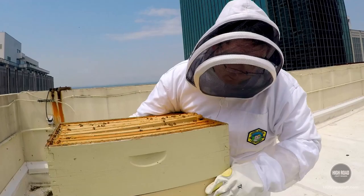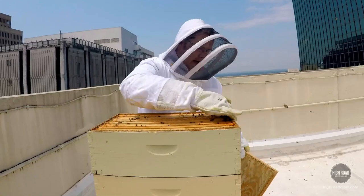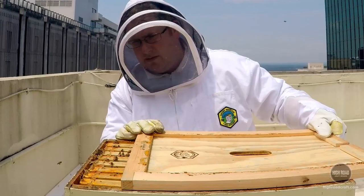How long did it take you to learn and be comfortable with this? I've been here three and a half years. I'm very lucky — our pastry chef is very involved with the bees and he grew up raising bees, so that made it really easy to have someone that was knowledgeable.